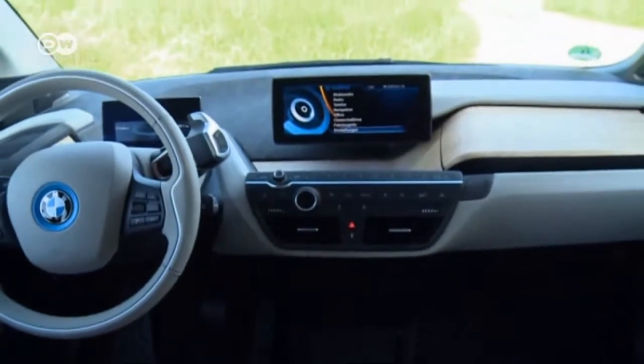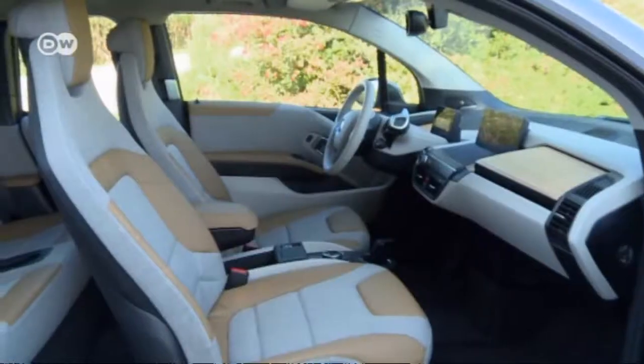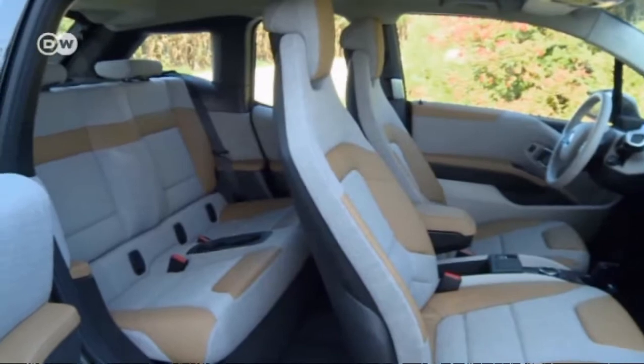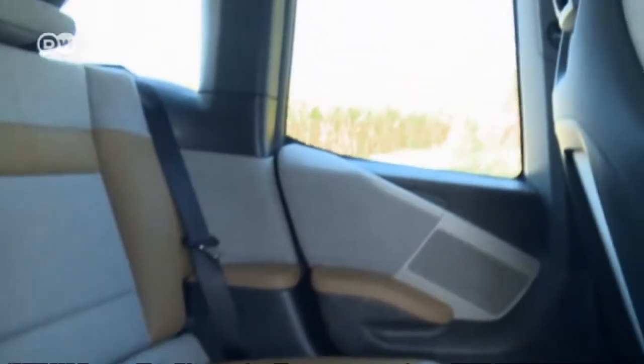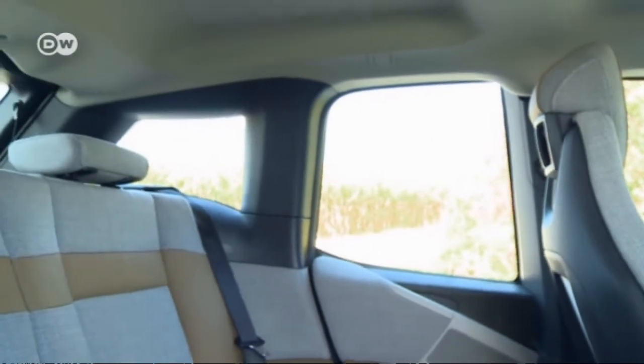The wood of the dashboard is eucalyptus from certified PEFC forests, and the seats are made almost completely from recycled materials. Unfortunately, the rear window can't be opened and there is no hand grip.